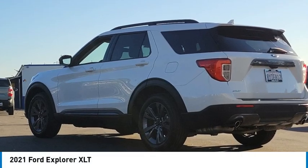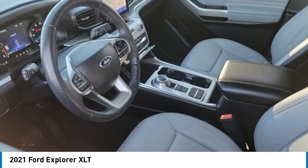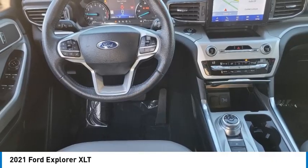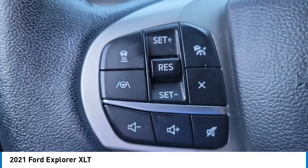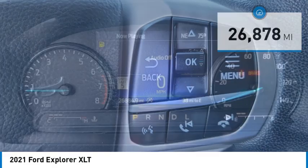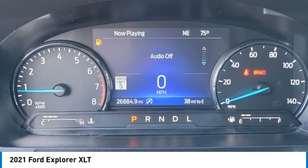We are pleased to show you the 2021 Explorer. You've got a lot of capabilities to call on in a Ford Explorer. Don't underestimate your choices. This vehicle has less than 30,000 miles. Drive away with a great deal on this vehicle. Call or stop in today.